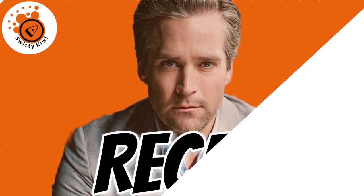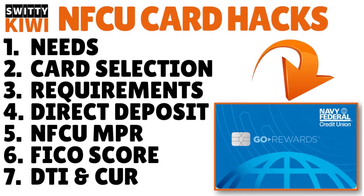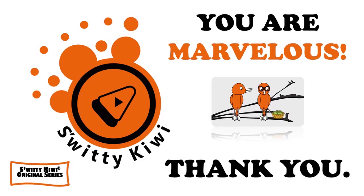Thank you for your attention. In today's conversation, I talked about Navy Fed credit card limit increase hacks to increase your credit card limits every three to six months. I covered your needs, card selection, requirements, direct deposit, your relationship with Navy Fed, your FICO score, and your DTI and credit utilization ratio. God bless you — stay marvelous.